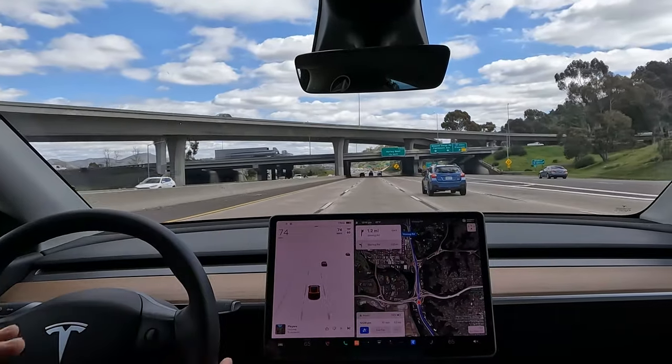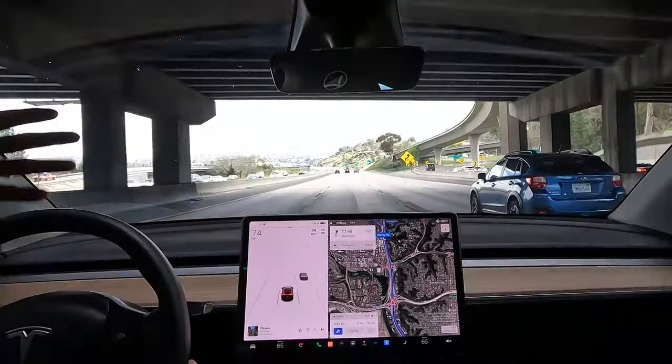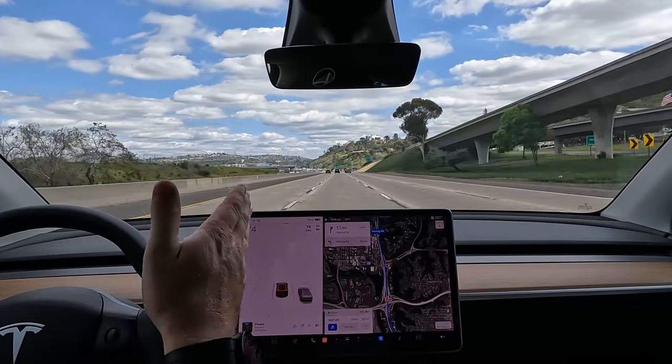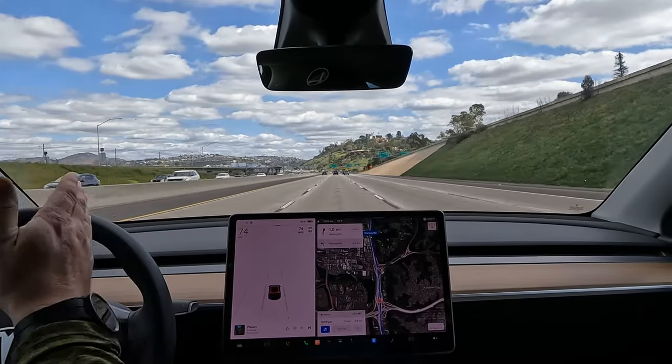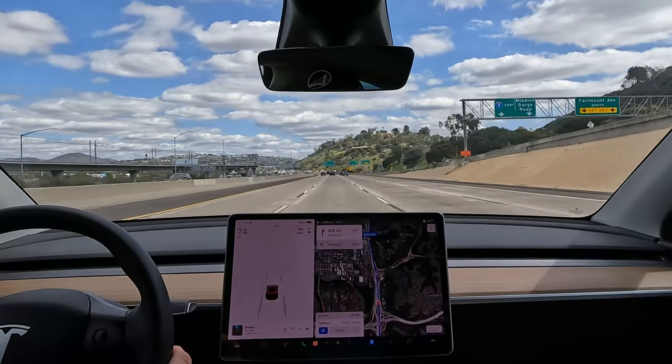It's much better than regular cruise control where it just goes one speed and you'd run right into a car if you didn't slow down yourself. But of course it's better if you can also stay in your lane, because once you can maintain speed and know what's going on with traffic in front of you, why wouldn't you want it to keep you in the lane as well?